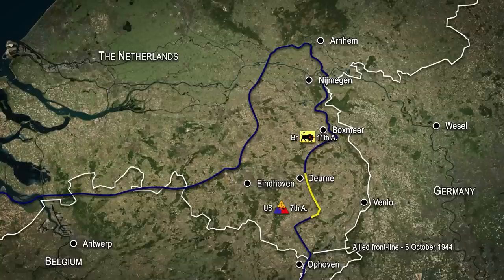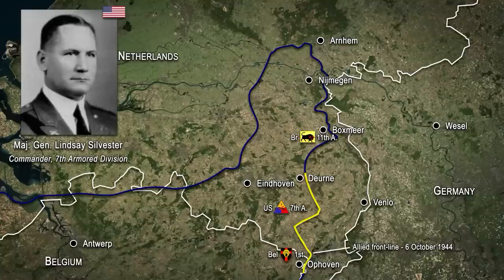Stretching for over 50km from Derna in the north to Ophoven in the south, this new sector was considered to be a quiet one with very little enemy activity. However, it was far too long for a single division to effectively control, and despite being reinforced by the 1st Belgian Brigade, the 7th Armored lacked sufficient numbers of troops to cover every inch of ground. Major General Lindsay Sylvester, the divisional commander, was forced to deploy his units to the major points along the line, between which vigorous patrolling would be carried out to prevent any enemy infiltration.